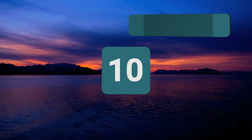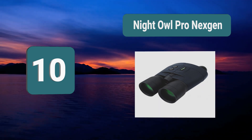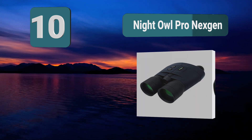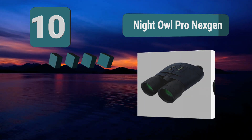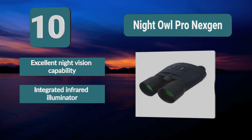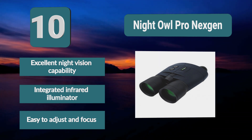Number 10: Night Owl Pro Next Gen. These are the best night vision binoculars for you. Night Owl specializes in night vision equipment, and you can always expect great quality and performance from them. With this Pro Next Gen, Night Owl wanted to offer the most advanced Gen 1 night vision binoculars in the industry. Features include excellent night vision capability, integrated infrared illuminator, and easy to adjust and focus.